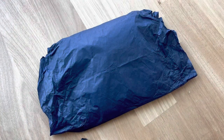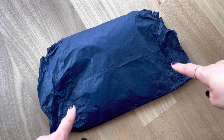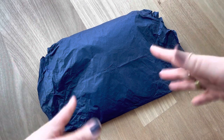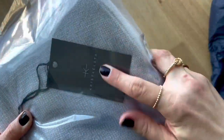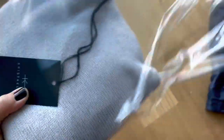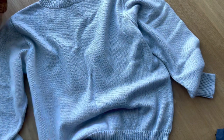Hi everyone, welcome back to my channel. As you can see I have an unboxing for you guys today. This is an item I ordered from Etsy, so let's get right into it. Got a little ASMR for you. It's got the pretty tag from the storefront — Krista Elsa. I will link the store details as well as the item's details down below. For something purchased on Etsy, it did come nicely packaged.